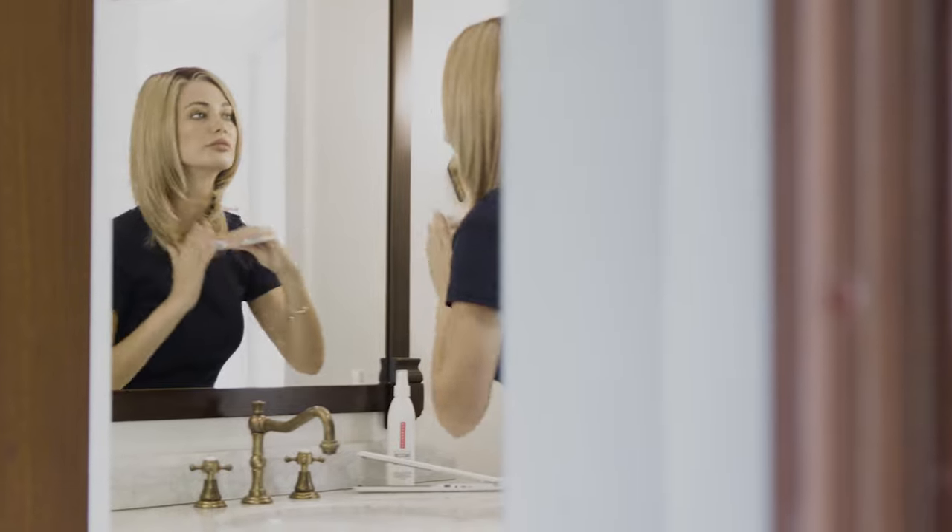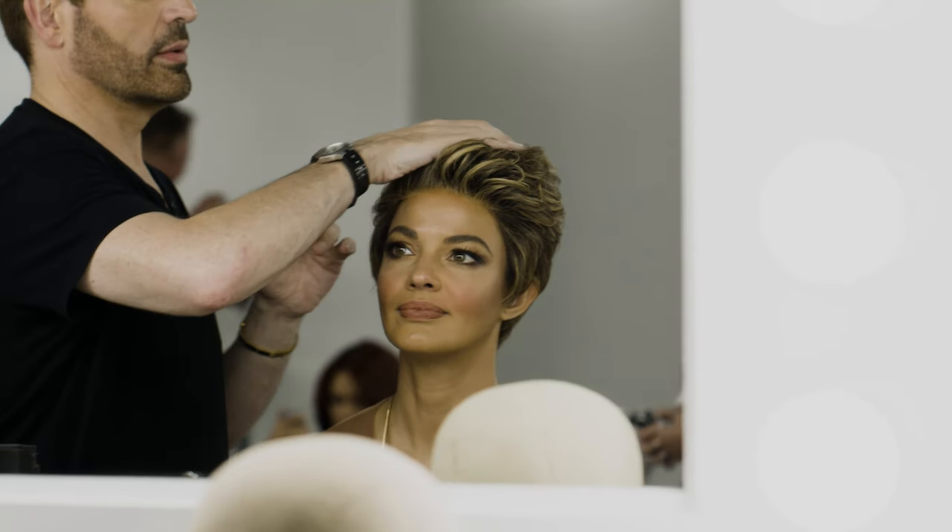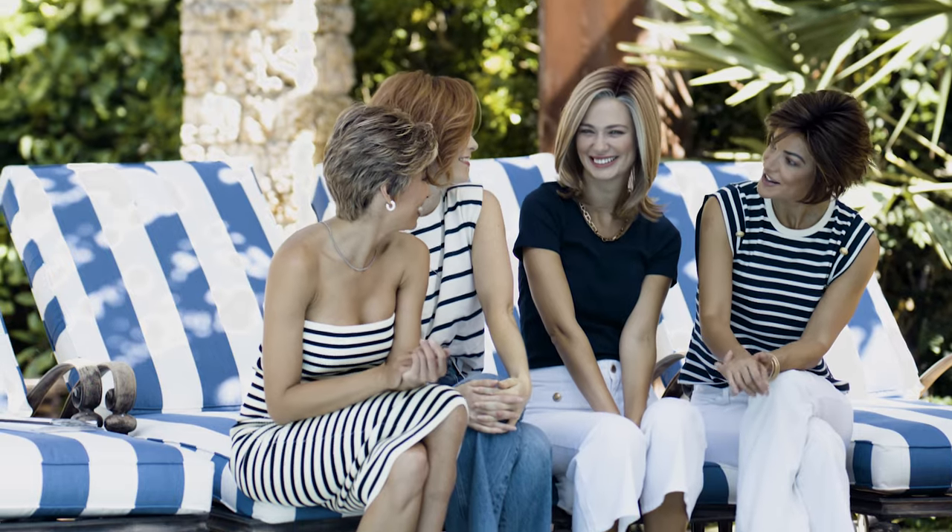It can even be heat styled to change the texture from straight to wavy, curly to straight, and everything in between. Believable movement, dimensional colors, and the freedom to express yourself.